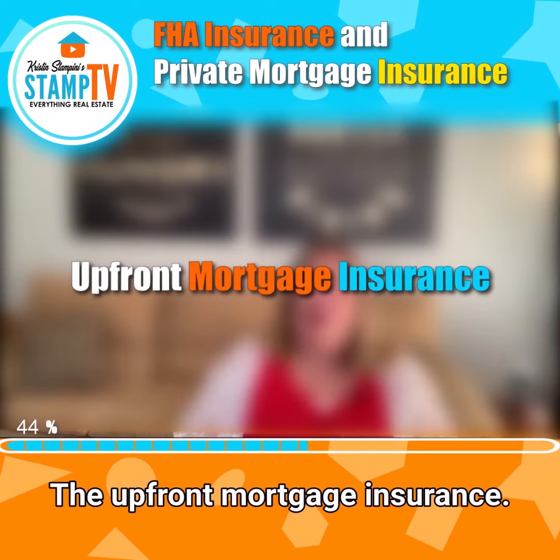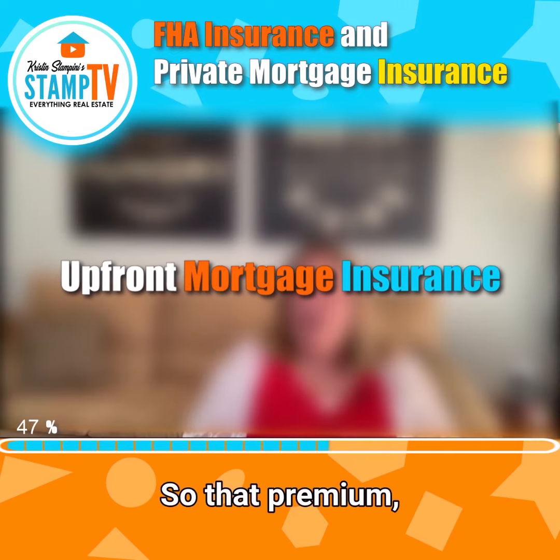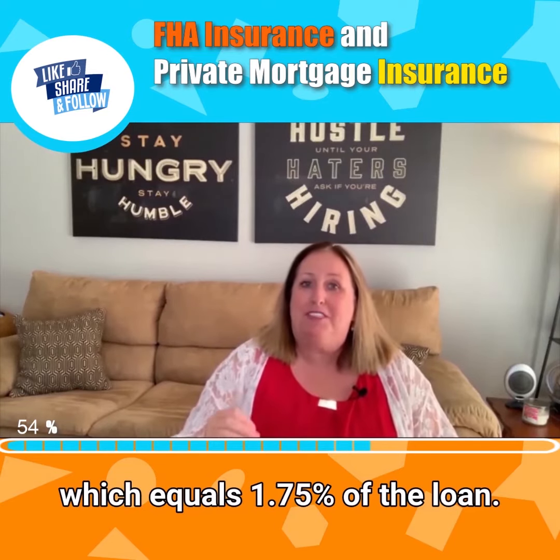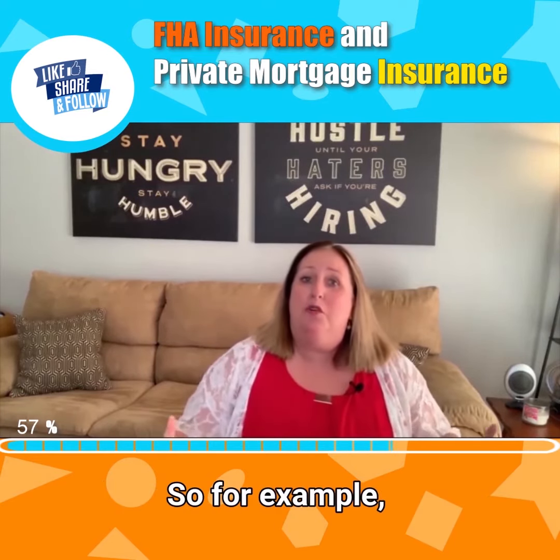The first piece is the upfront mortgage insurance premium, which equals 1.75% of the loan. So for example,